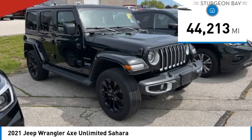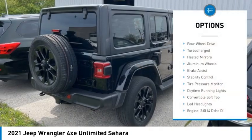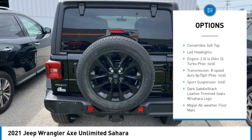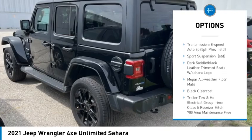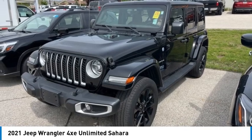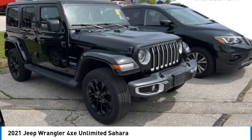This vehicle has less than 45,000 miles. Here are some of this vehicle's great options: four-wheel drive, turbocharged, heated mirrors, aluminum wheels, brake assist, stability control, tire pressure monitor, daytime running lights, convertible soft top, and LED headlights. A vehicle like this doesn't